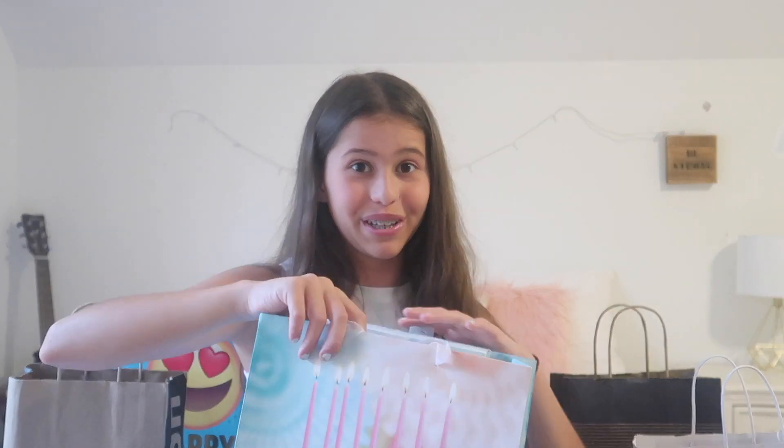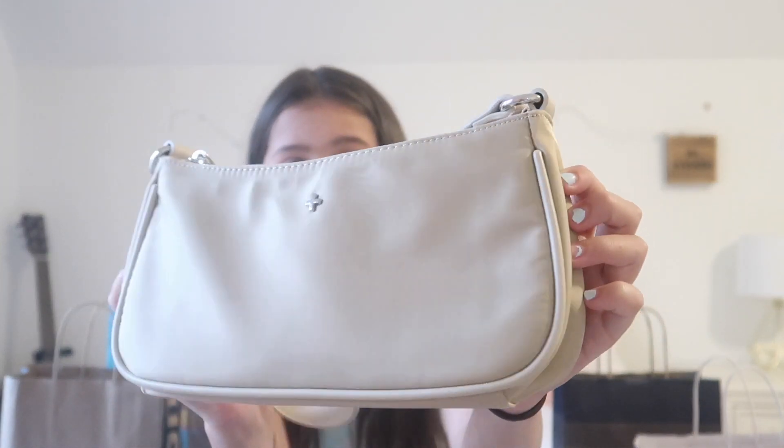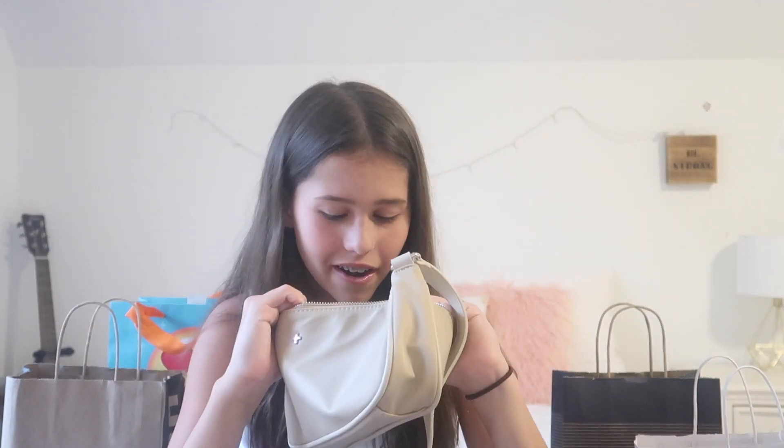I'm really really excited about this purchase — it was something on my top list. It's this Princess Polly purse! I love it, it's so minimalist and I love the color and all the little sleek patterns and designs on it. It has a little zipper right here. Stay tuned for a what's in my purse video — I'm probably going to be doing that!